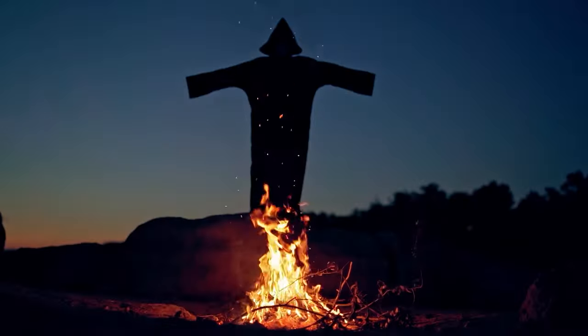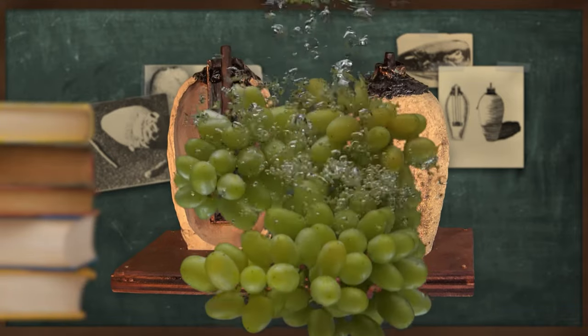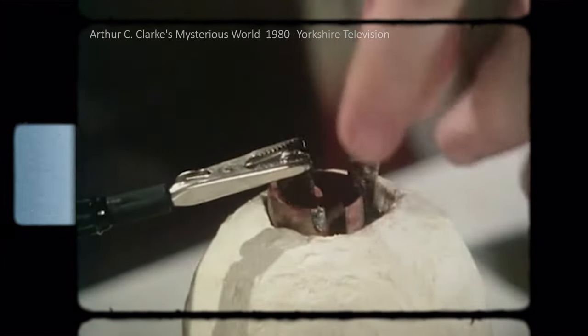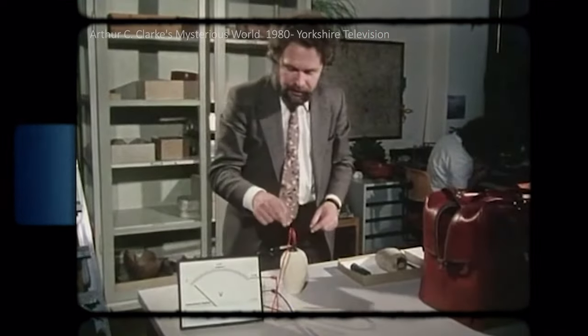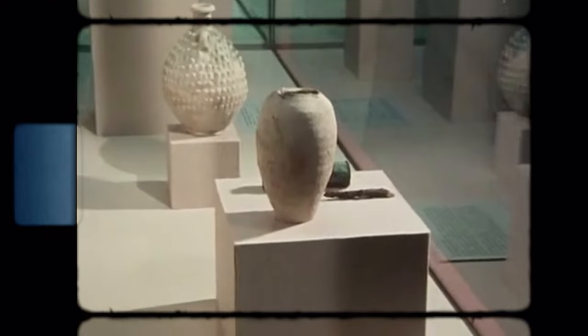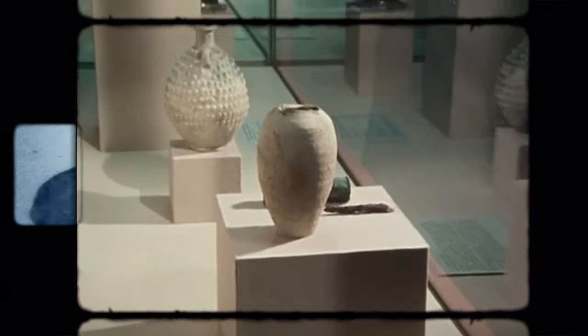In the end, all we can do is speculate. For all we know, these Baghdad batteries could have just been some elaborate grape juice containers. And sadly, now more than ever is an incredibly difficult time to determine what these clay jars were, for what pieces of the puzzle there were are now lost to us. In 2003, the Baghdad Museum was looted. Along with the 8,000 items that remain lost to us was the Parthian battery, and to this day, nobody knows where it is.